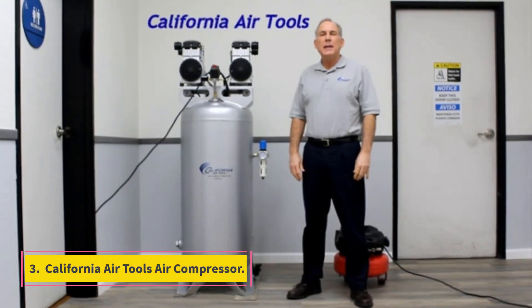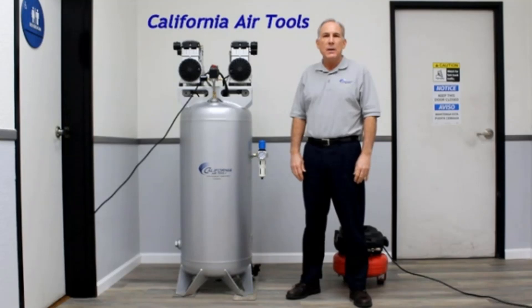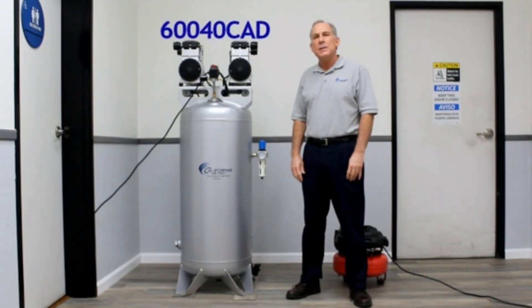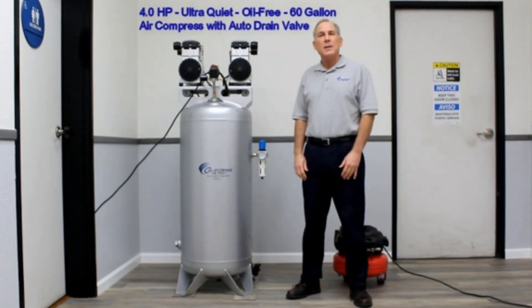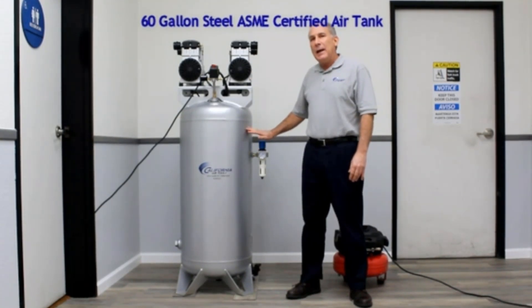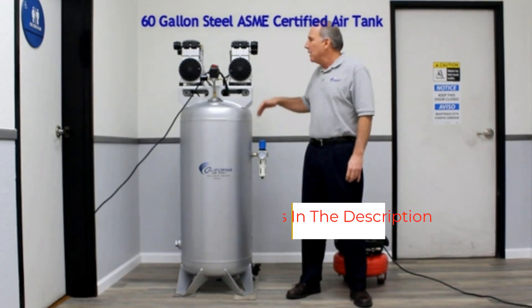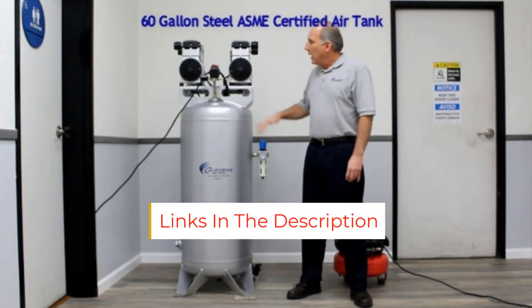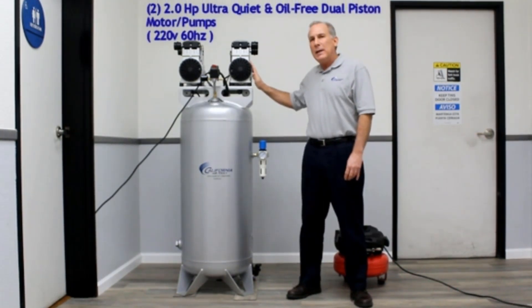Number 3: California Air Tools Air Compressor. California Air Tools specializes in developing air tools that have useful features and provide outstanding performance, and the brand is regarded highly for its reliable customer service. This air compressor is powered by two 2 HP motors that deliver powerful performance, offering 10.60 CFM at 90 PSI and 12.60 CFM at 40 PSI. Despite using two powerful motors, the tool offers an ultra-quiet operation, generating only 75 decibels.